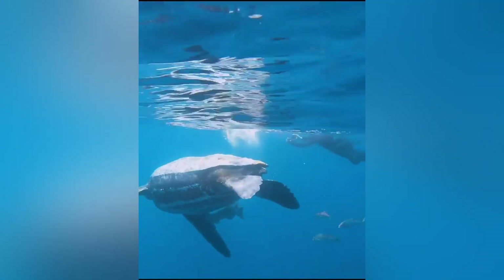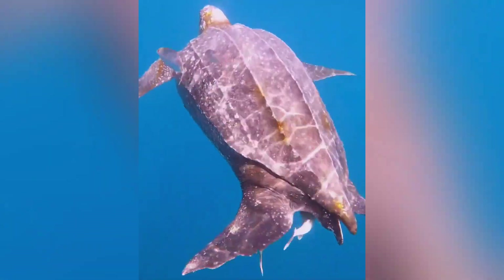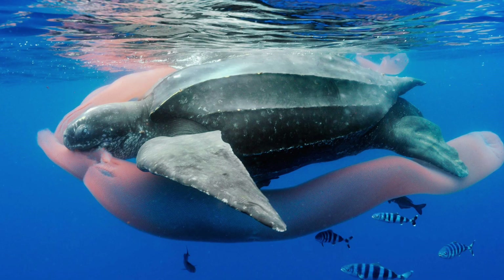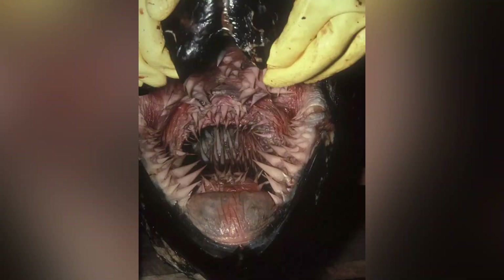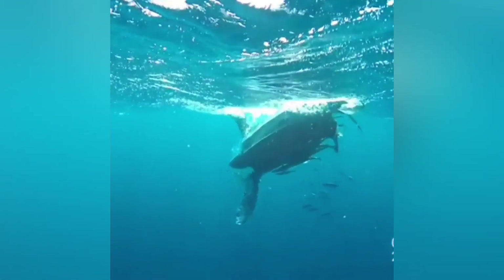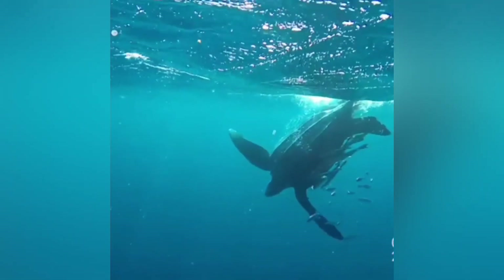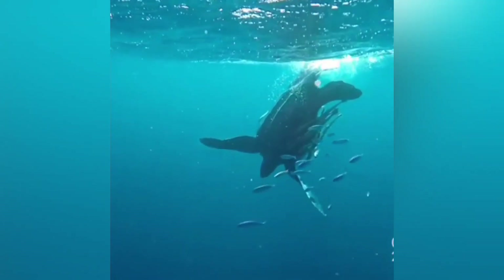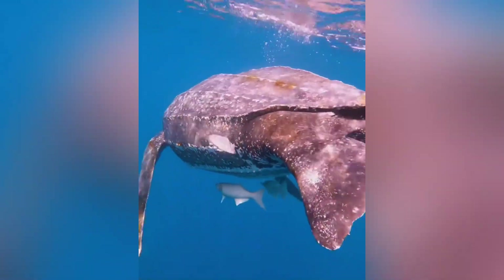Leatherbacks are jellyfish enthusiasts, which means they also feast on salps and other soft gelatinous animals. Their mouths and throats are lined with specialized spines that help them grab and swallow their slippery meals, kind of like a built-in spaghetti fork. Leatherbacks can hold their breath for up to 85 minutes and dive hundreds, sometimes thousands of feet below the surface, allowing them to scour deeper waters for jellies and other prey. Their bodies are also uniquely adapted to withstand cold temperatures, which allows them to feed in places other turtles might not dare to venture.